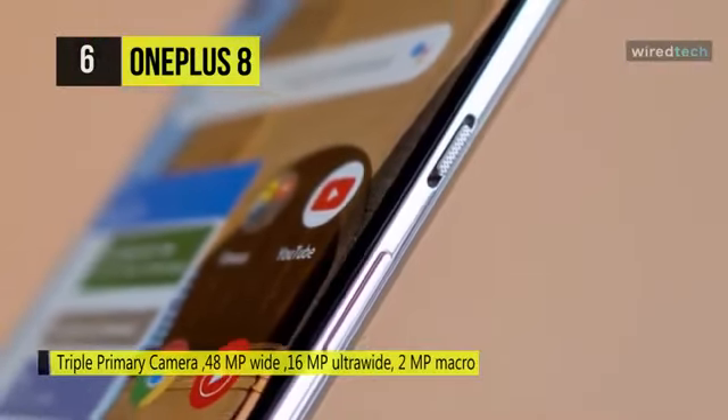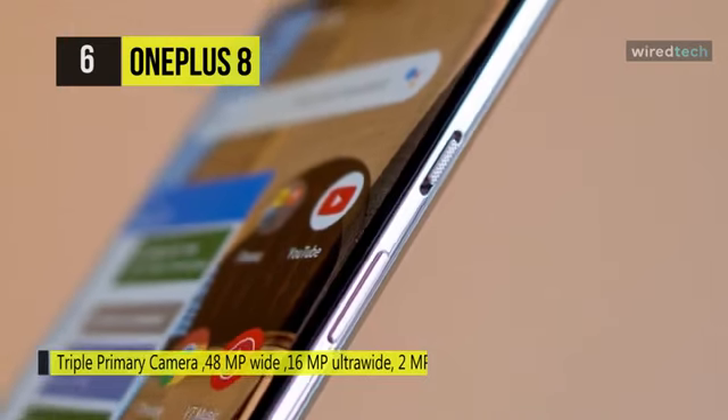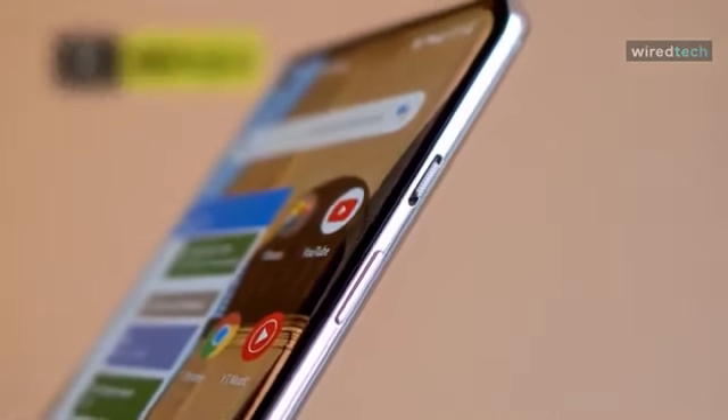The smartphone's connectivity features include Wi-Fi, Bluetooth, GPS, VoLTE, NFC, and more.